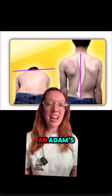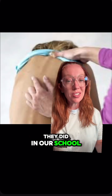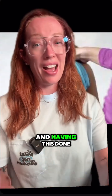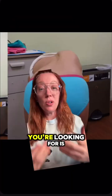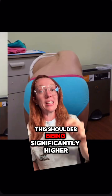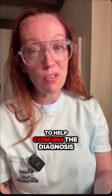She was initially diagnosed on an Adams Forward Bending Test — a screening test done at her school. Many of you may remember having this done in the gym as a kid. What you're looking for is any asymmetry in the trunk when they lean forward, like one shoulder being significantly higher than the other. It's just a screening test, so there are other tests we do to help confirm the diagnosis.